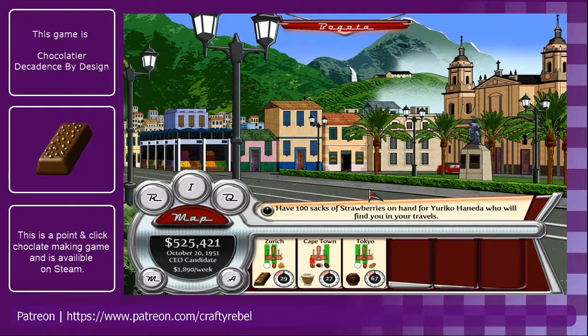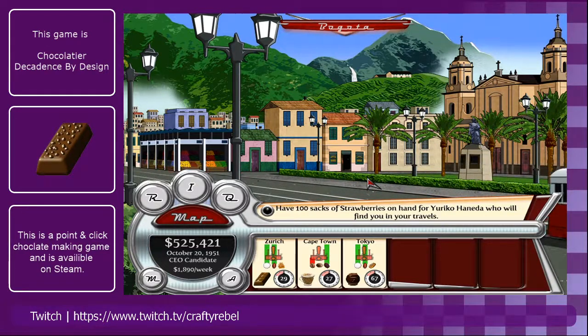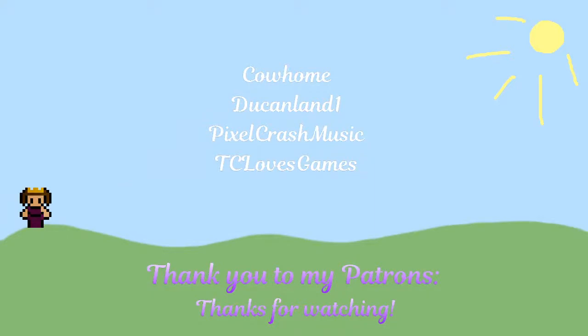We are going to call that it for today. We have spent a lot of money, we have made a lot of money, we have spent even more money — and we made a lot of chocolates doing it, which I think is the main and most important part. Thank you all very much for watching, thank you to my lovely patrons, and if you want to check out my Patreon page — there will be links below to all the stuff I've been working on. Thank you all for watching and I hope to see you again soon. Bye bye.